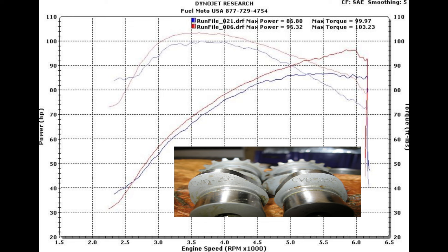The Screaming Eagle 255 cam comes in at 86.80 horsepower with a max torque of 99.97. Now just by swapping out to a Wood 555, you're going to get 96.32 horsepower and roughly 103.23 foot-pounds of torque. That is a massive gain over that Screaming Eagle 255, so if you're running a CVO that has that 255, you might want to give this Wood 555 a look. The Wood cams run really strong and pull hard throughout the RPM range, but I'm not trying to make this the Wood cam show — I was just really impressed with the performance they're getting out of these things.